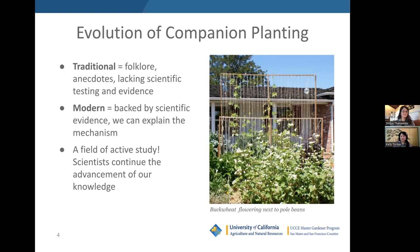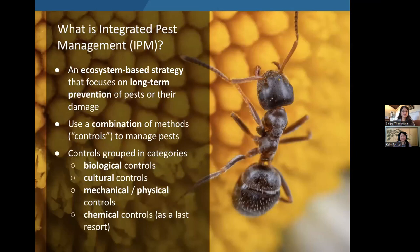That's a short overview of companion planting — we'll go into more later. Now Shilpa will do an overview of Integrated Pest Management. So what is IPM? IPM is an ecosystem-based strategy that focuses on long-term prevention of pests or their damage. In IPM, we use a combination of methods or controls to manage pests. Studies have shown that the most effective long-term way to manage pests is by using a combination of these methods in concert, rather than separately, so they support each other.